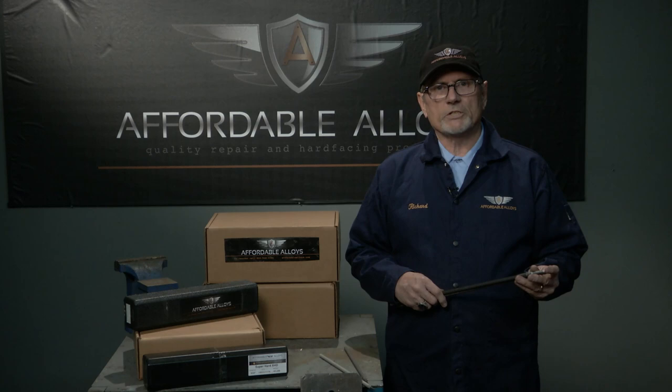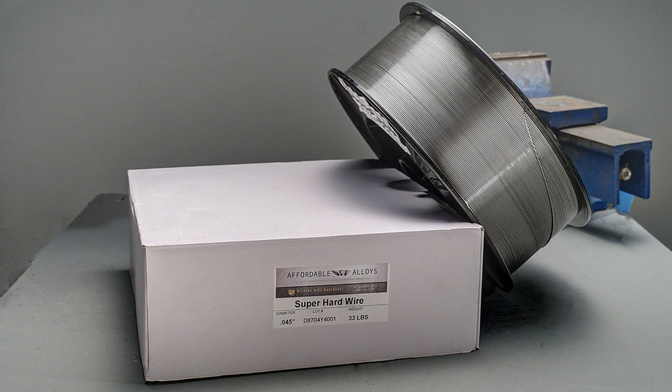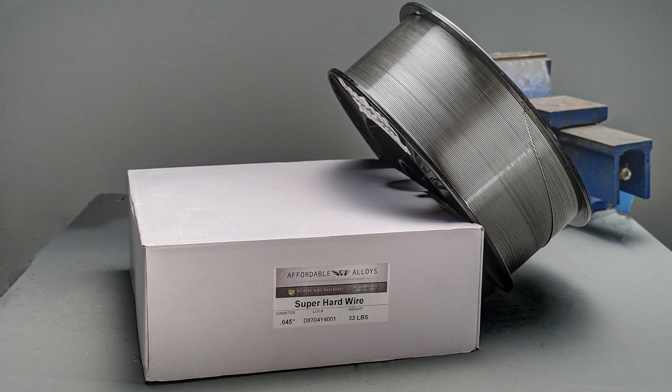The main differences in hard facing wire are flux core wire that requires shielding gas, and flux core wire that runs without gas. Another reason hard facing performance can be less than desired is the application. For the best results are...